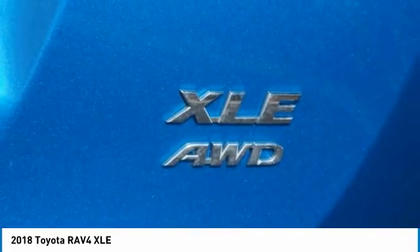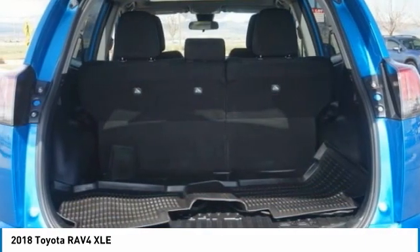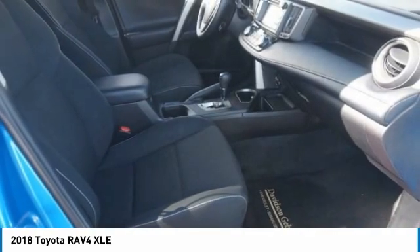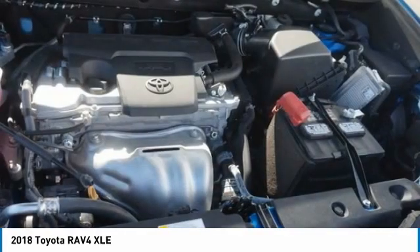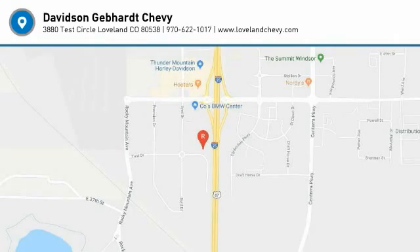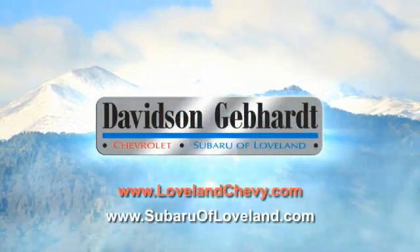Your new ride is just a phone call away. Davidson, Gebhardt, Chevrolet and Subaru of Loveland are conveniently located right on I-25 and exit 259 in Loveland.